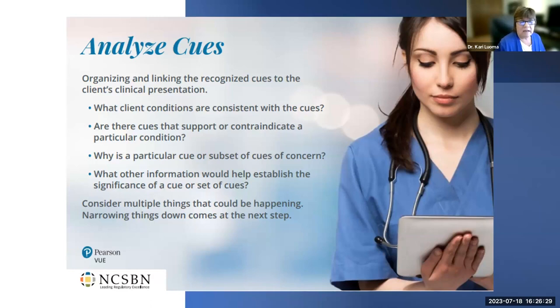Analyzing cues involves organizing and linking the cues to the client's presentation — like a detective figuring out how pieces tie together. You ask: what client conditions are consistent with these cues? Are they cues that support or contraindicate a particular condition? What other information would help establish significance — do I need more lab results? You cluster data, recognize patterns and inconsistencies, link cues to client situations, and recognize what is concerning and why.